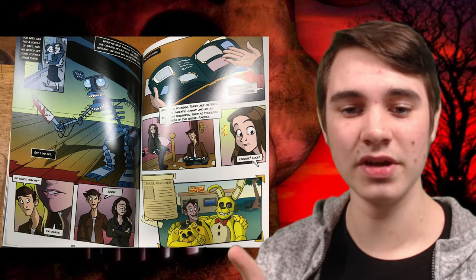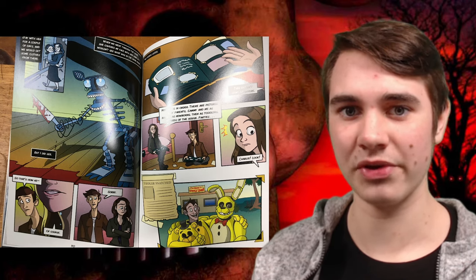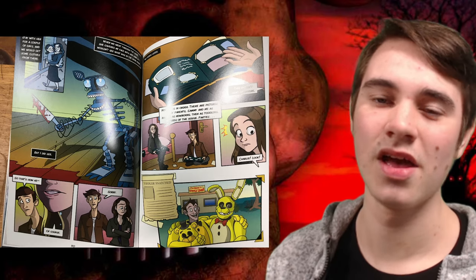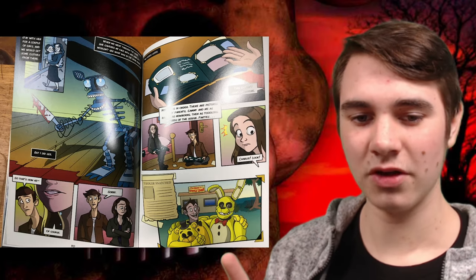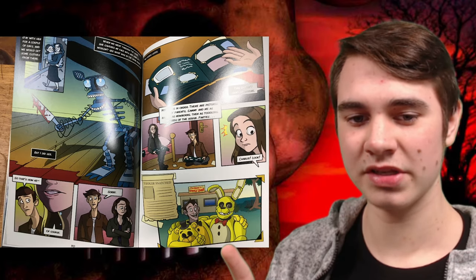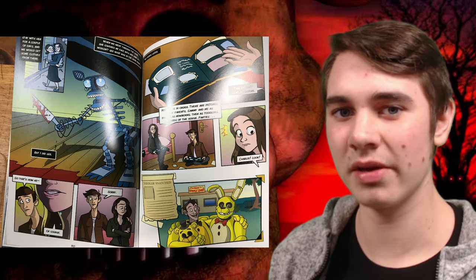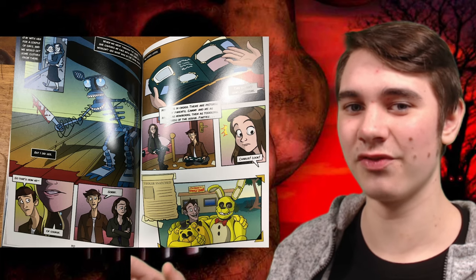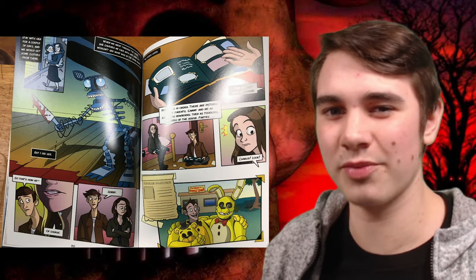As we can see right here, this is William in the Spring Bonnie suit and Henry in the Fredbear suit. It is so good to finally see what Fredbear and Spring Bonnie look like, aside from only Fredbear's jump scare. I did not expect Spring Bonnie to have a red bow tie, but I guess that makes sense because it resembles Bonnie a bit more. Maybe Fazbear Entertainment just reused Spring Bonnie's bow tie for Bonnie — they are a pretty cheap company.